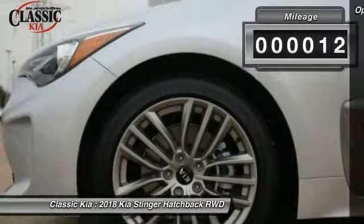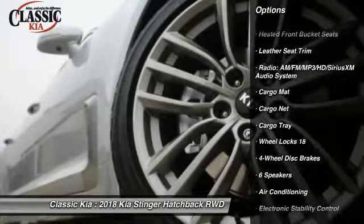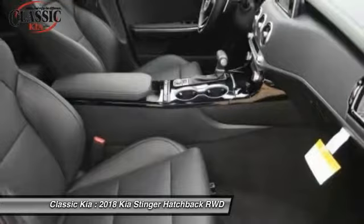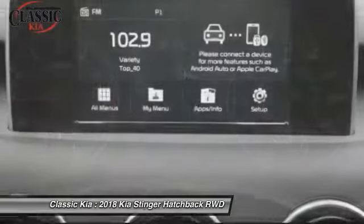This vehicle has less than 100 miles. Here are some of this vehicle's great options: traction control, power passenger seat, air conditioning, dual airbags, alloy wheels, power steering, four-wheel disc brakes, electronic stability control, heated front seats, power windows. Come take a test drive today.